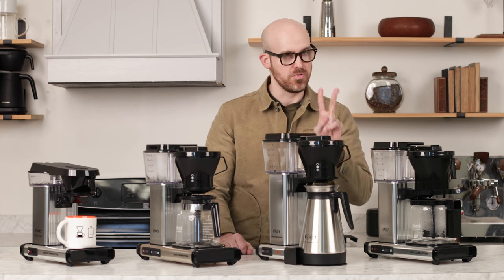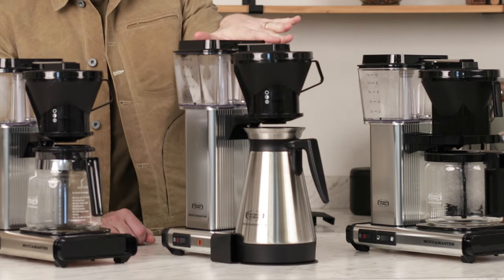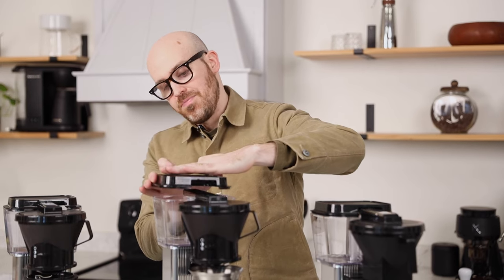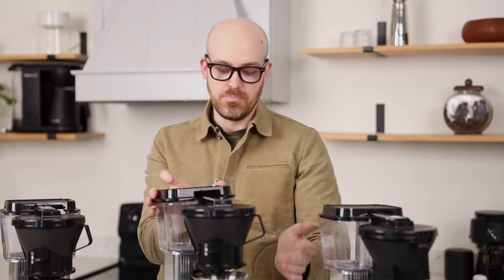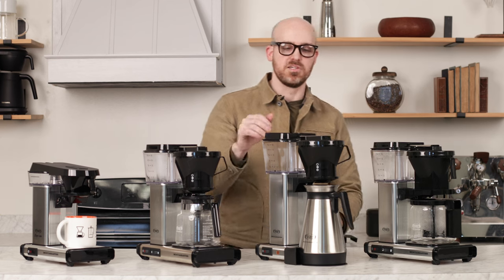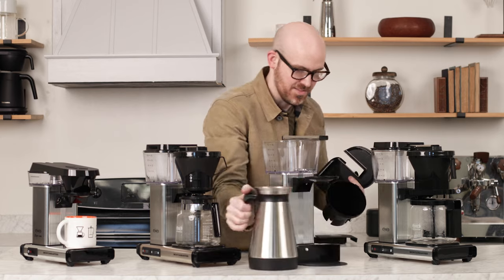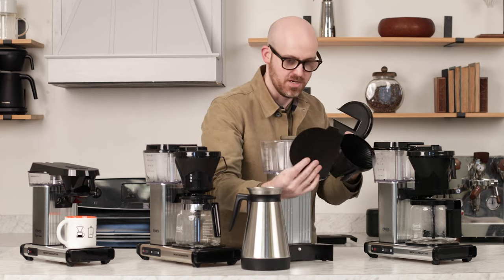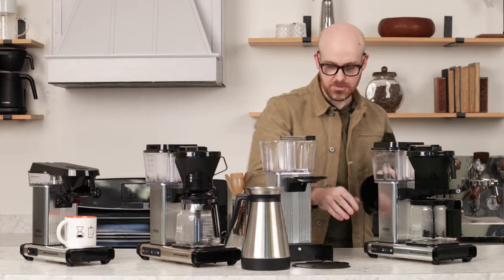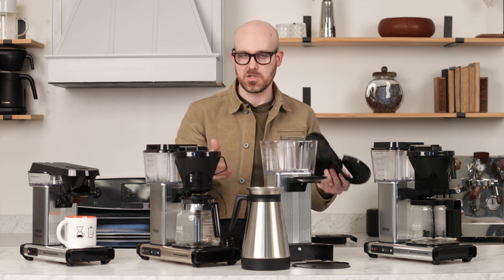Two things worth considering with the KBT: it's a little taller than the others, standing around 15.5 inches. If you have a 17-inch cabinet, you won't be able to fill it in place — you'll have to pull it out. And TechnoVorm comes in a lot of pieces, so moving it can feel like moving a Jenga tower. It's a minor frustration. The KBGV is TechnoVorm's most expensive model. Instead of a flow control valve on the cone, it has a spring-loaded valve that closes automatically when the cone is removed so it doesn't drip on the counter.